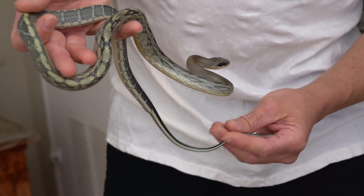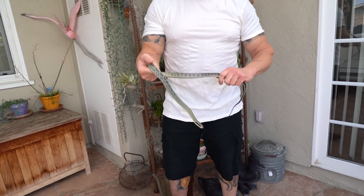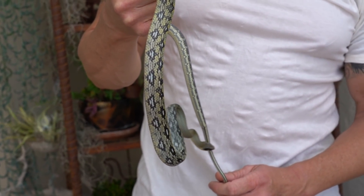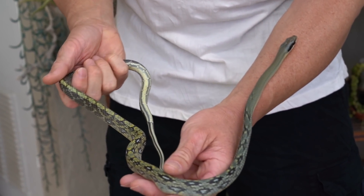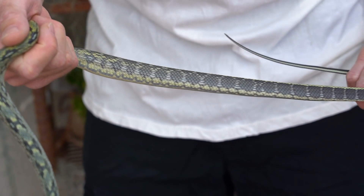I wish this animal wasn't in shed — it would just be super sharp and beautiful, but it does show the gold color. Going back to the January super show, this is the male of the pair I had for sale that nobody bought. As you can see, this animal is really coming out with a lot of heavy gold highlights, so it's going to be very different from the rest — very high yellow, very high gold. I didn't show you all ten, but I wanted to give you a really good idea of the variation in the Vietnamese blue beauties.